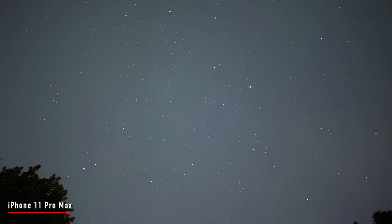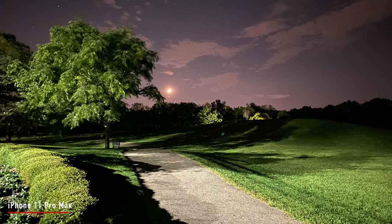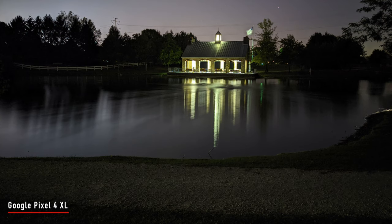Same thing with the iPhone — one cool thing I think the iPhone is going to be able to do is elongate that 30-second night mode exposure. Right now that's the longest I've seen it, although with the Pixel 4 XL I've seen it go above four minutes to come out with some amazing shots. I think maybe a software update with the iPhone will be able to do that.